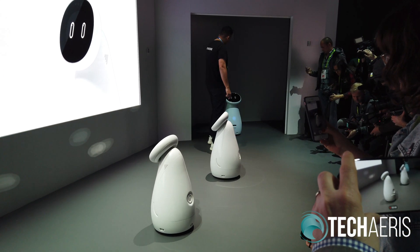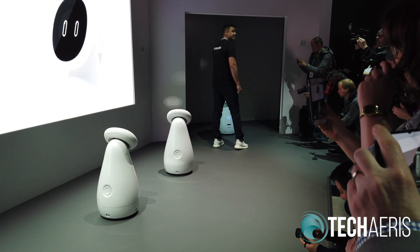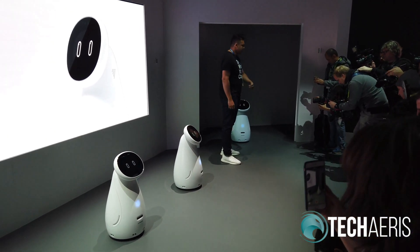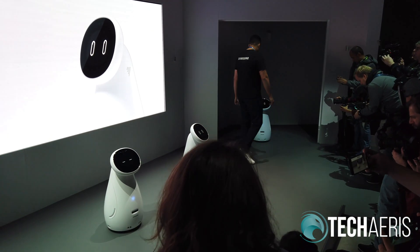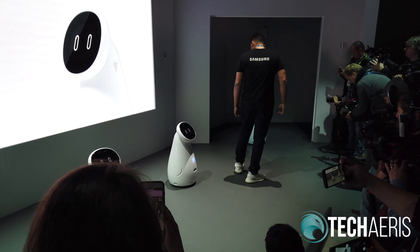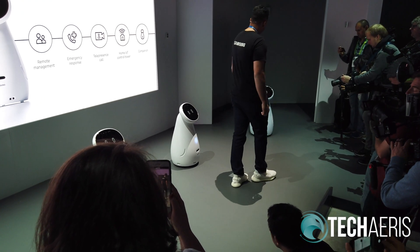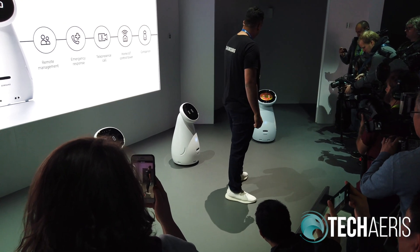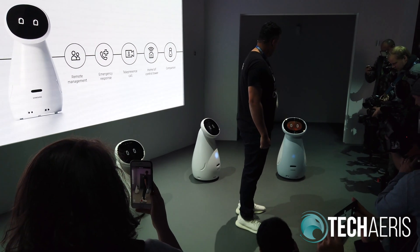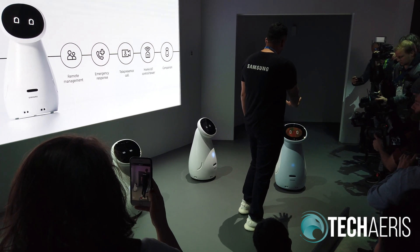The way it does this is by using sensors at the top and bottom to map the user. Usually you would use a voice command like 'come here,' but since it's a little loud, we're going to use a gesture. As you can see, Samsung Bot Care is following me as I move along. Now I'm going to stop it with a hand gesture. Perfect.